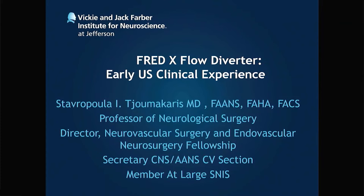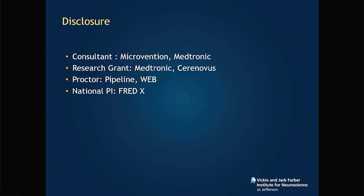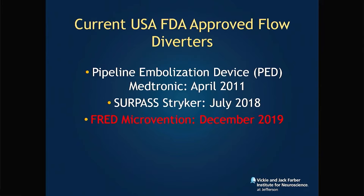We're going to talk about early US clinical experience. We were fortunate to be the first center to use FRED-X, so we actually have six-month follow-up angiography in a few of our patients. These are my disclosures, of which I want to mention I'm the national PI for the upcoming FRED-X trial.